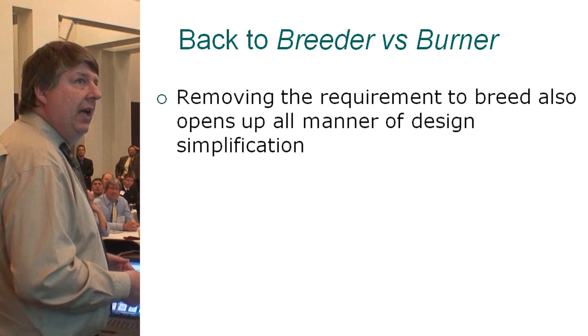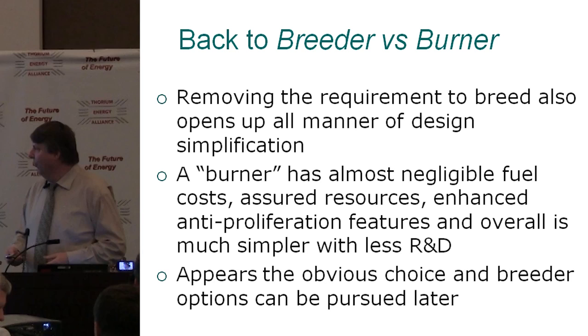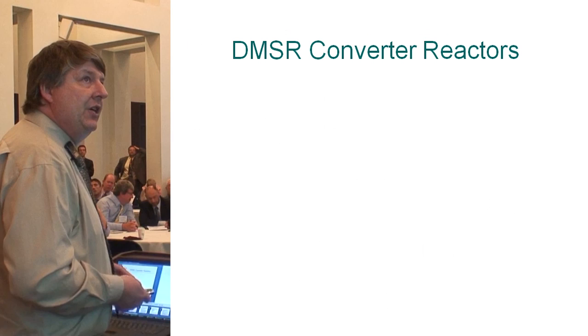When you remove the requirement to breed, you open up all manner of design simplification. A burner has almost negligible fuel costs, assured resources, enhanced anti-proliferation features, and simpler R&D. It appears the obvious path forward, and of course at any point down the road we can also investigate breeder options or convert later.